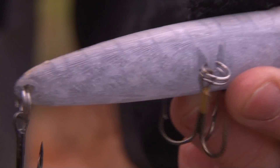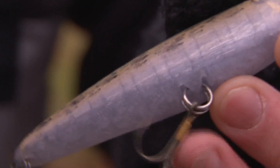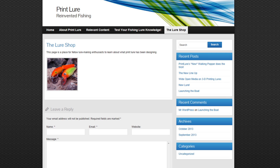But here's the catch: he'll be selling 3D printed biodegradable fishing lures instead of real bait. The long-term goal of this project is to have an online interface where people can build their own lures and share them, much like people make and share music on iTunes.